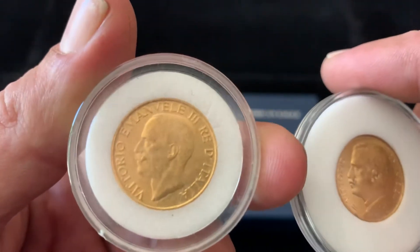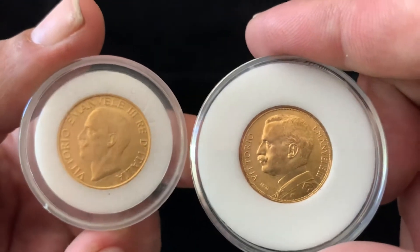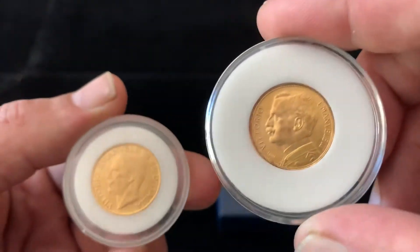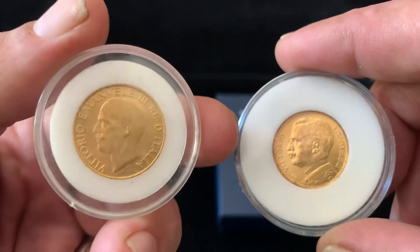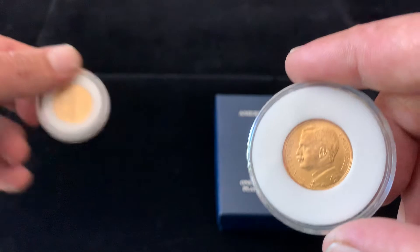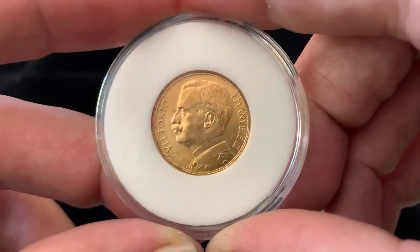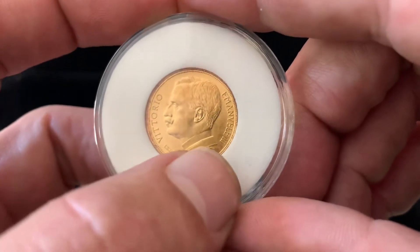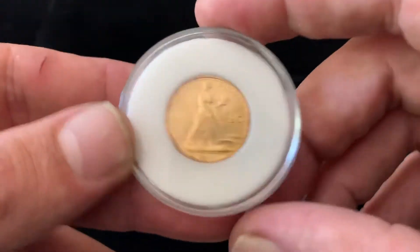Same guy — Vittorio Emanuele the Third. He's much younger in this one; this is 1912 versus 1922 and 1923. So yeah, that's his younger portrait it looks like. You can see some military rank there — he must have been a general in the army or something.